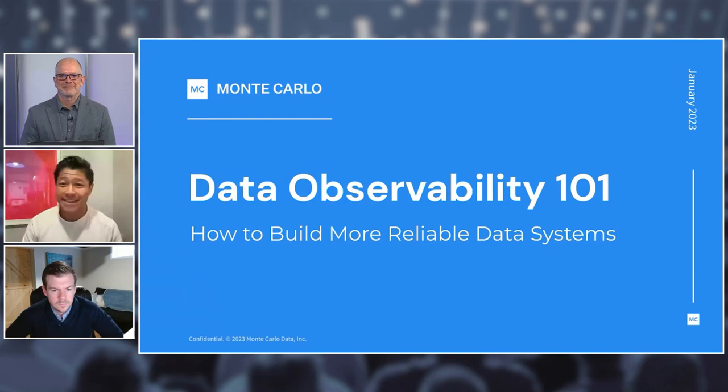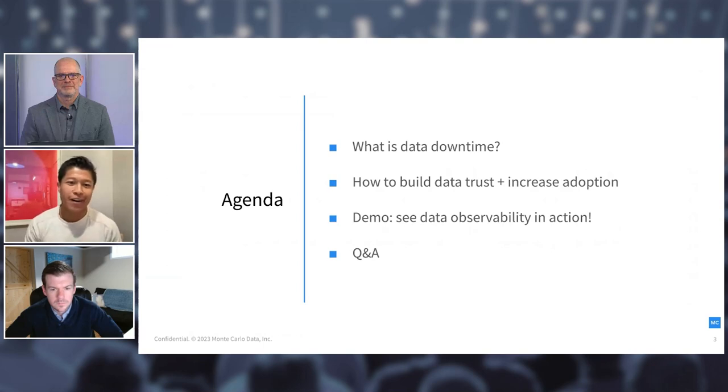Thanks, Doug, and thanks everyone for joining us today. I'm really excited to share data observability 101. We'll cover: first, what is data downtime; second, how do you build data trust and increase adoption of data products; and last, we'll show you how your team can do this in action — Ethan will demo the platform. We'll wrap with Q&A. Please ask questions in the chat throughout — we want this to be an interactive session.